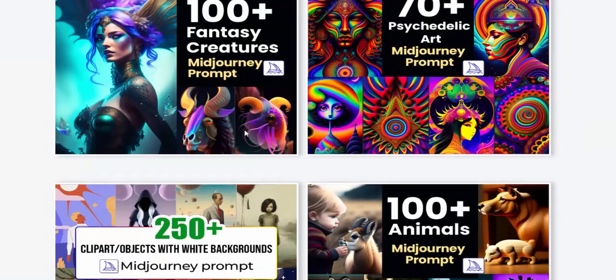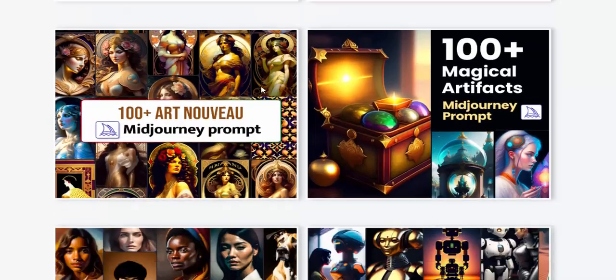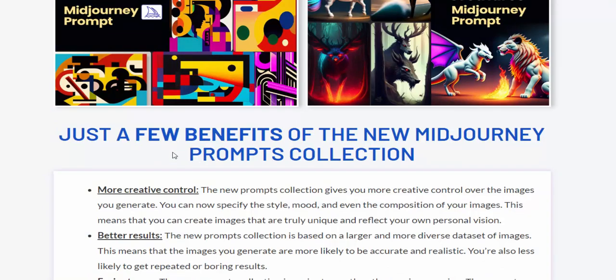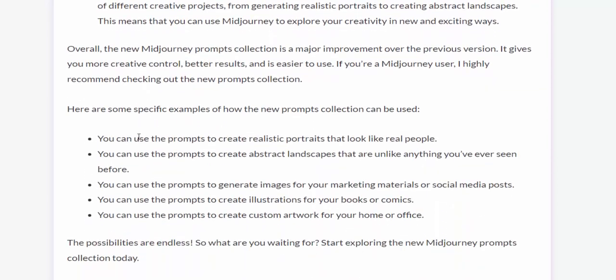Now let's see this fantastic creation. Here are just a few benefits of the new Midjourney prompts collection: more creativity, better control, better results, easy to use, and more fun.